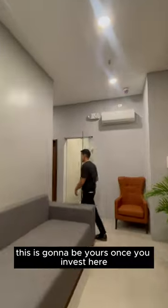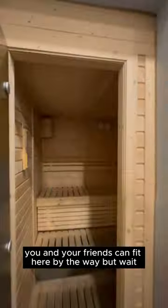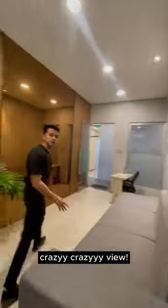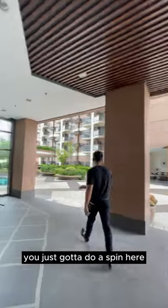Look at that. This is gonna be yours once you invest here. You and your friends can fit here. But wait until you see the pool area — crazy, crazy view. Look at that. You just gotta do a spin here. I love this.